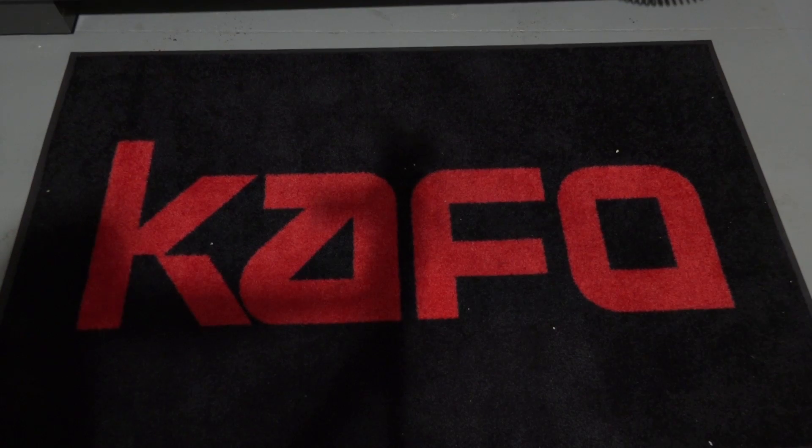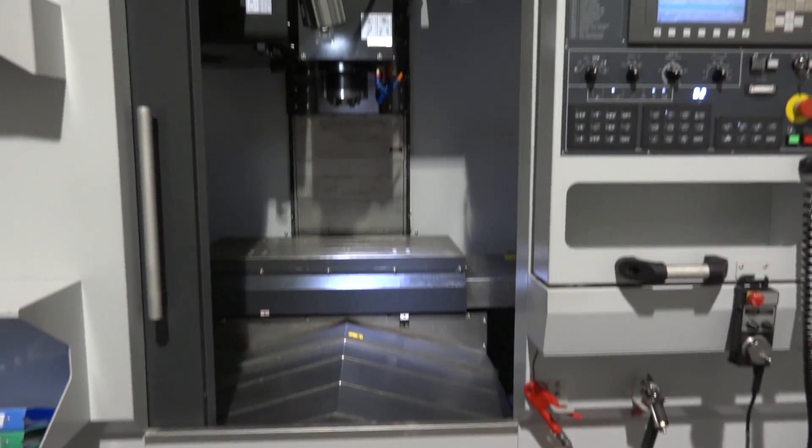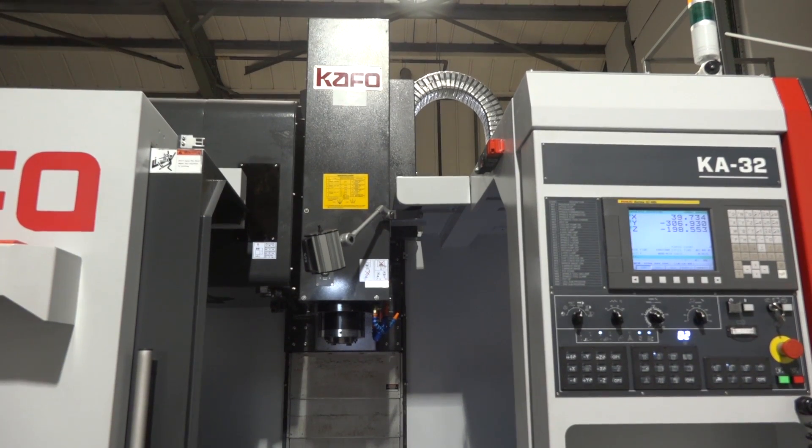Chris, I know TDT Technologies have been having a lot of success with the CAFO machining centers in the UK. I'm here specifically to learn about a special offer. Before we get to that, which will be in a few seconds, just tell our viewers the brief spec of this machine.